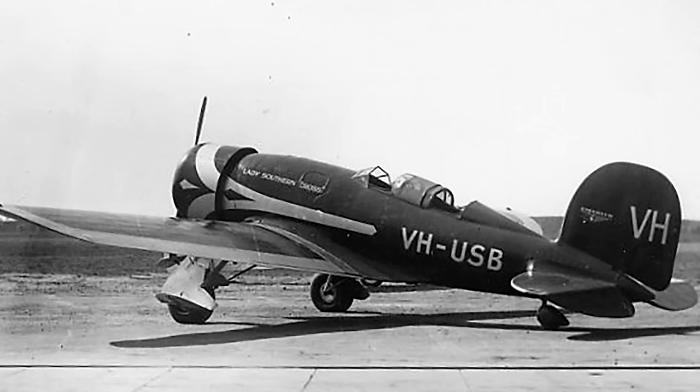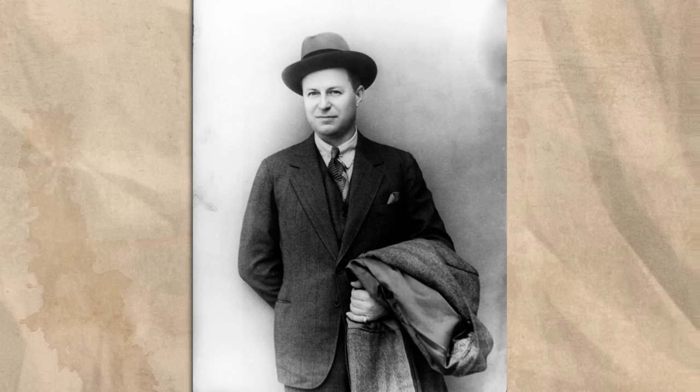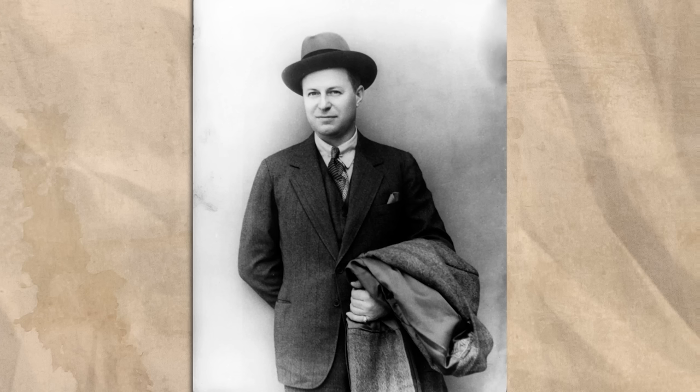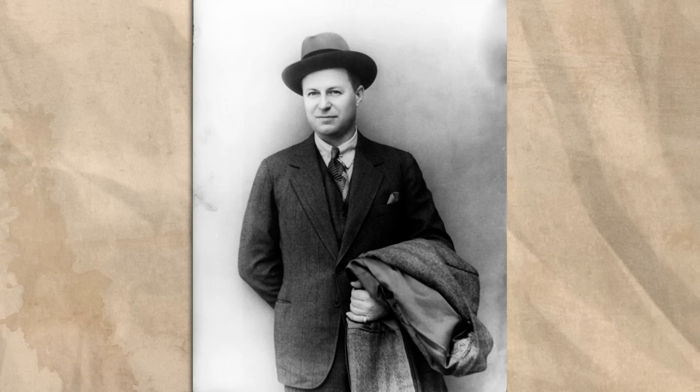The Electra story begins in depressing times, literally. In 1932, the Lockheed Aircraft Company was an ill-fated subsidiary of the defunct Detroit Aircraft Corporation. Though the company had produced some good designs, including the world-famous and record-setting Lockheed Vega, it had not enjoyed huge commercial success. This would soon change when the company was purchased and reformed into the Lockheed Aircraft Corporation in June 1932.